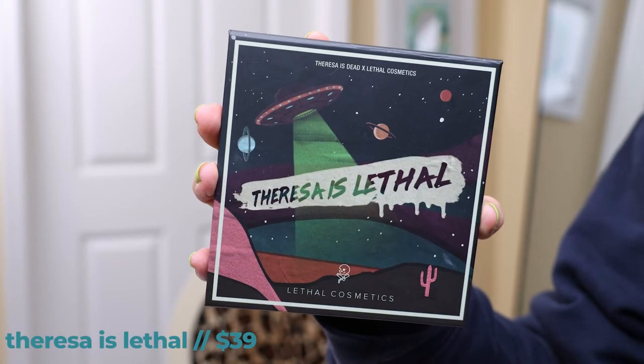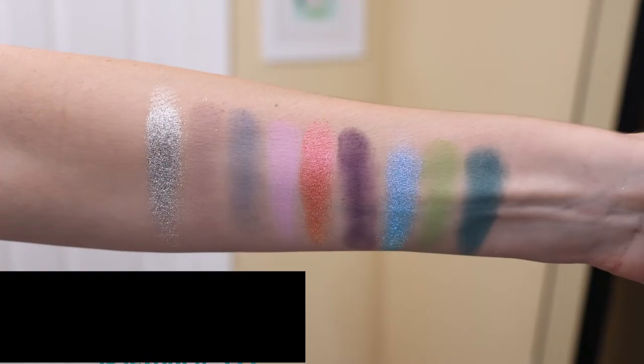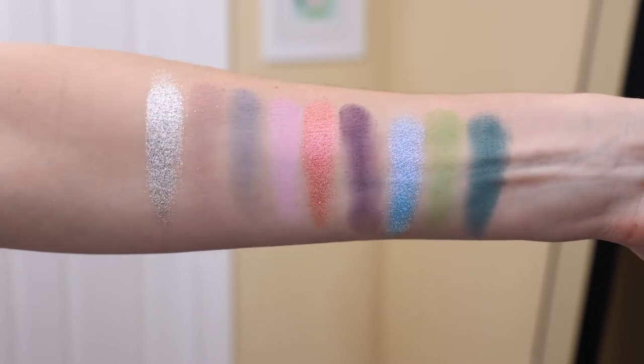Now we are onto the Lethal Cosmetics and Teresa Is Dead — Teresa Is Lethal — that is a mouthful. I have already used this palette once on my Instagram, but I wanted to create a look here on YouTube. Teresa Is Lethal is inspired by sci-fi B movies. This palette created in collaboration with Teresa Is Dead is sure to appease our alien overlords. There are nine shades, six mattes and three metallics, made in Germany, vegan and cruelty free. The first look I created I used the pinks and purples, so today I want to use this blue-green row. I used the silver as my inner corner highlight before — it is the sparkliest, shiniest silver I've ever used.